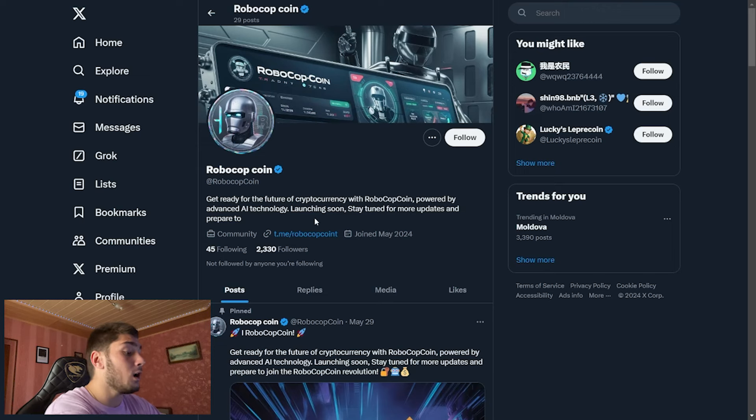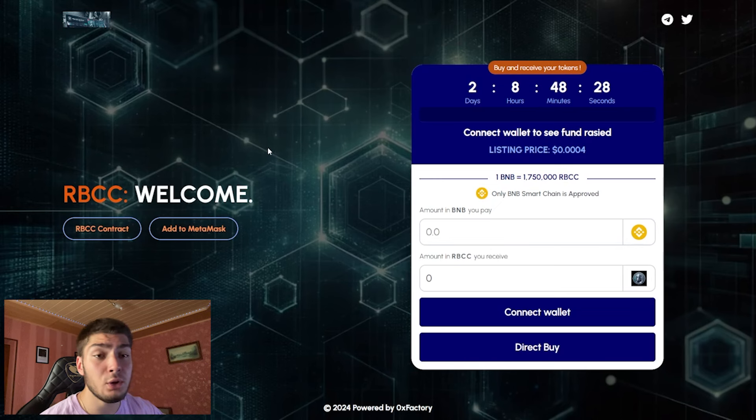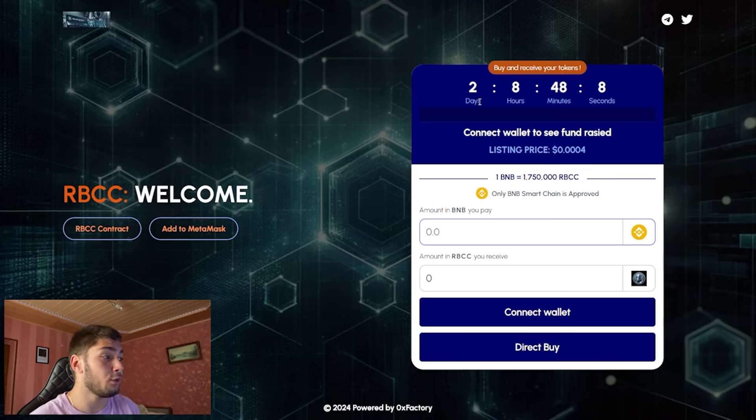Here we have the platform where you can swap BNB into this coin. One BNB equals around 1.5 million RoboCop coins, and you receive tokens in two days when they launch. Connect your wallet, transfer some BNB, and swap it into this coin. If you invest right now, you have a chance to make some money, so don't miss this opportunity.